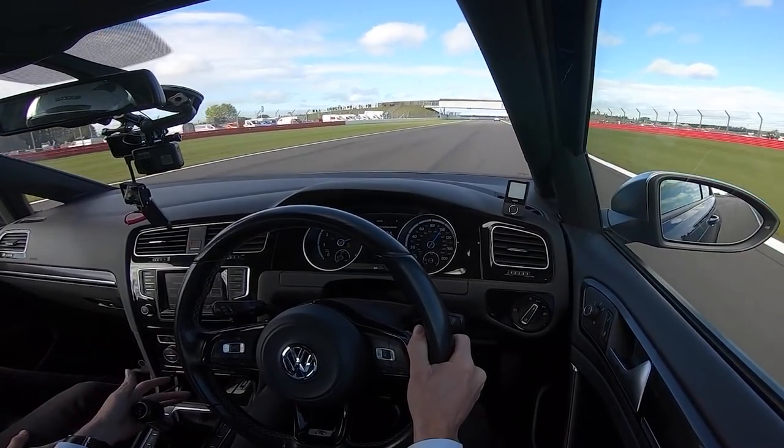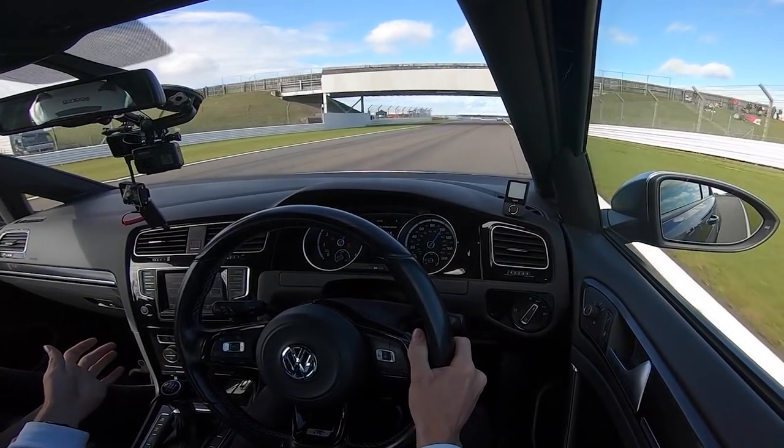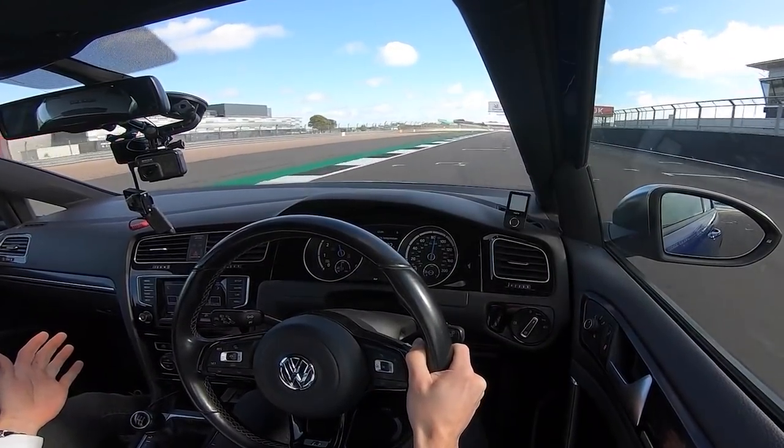That was weird. Are you alright? Yeah, I don't know what's going on there. It's just cutting the power. Now I've lost everything — I have no power at all now. Oh, brilliant.